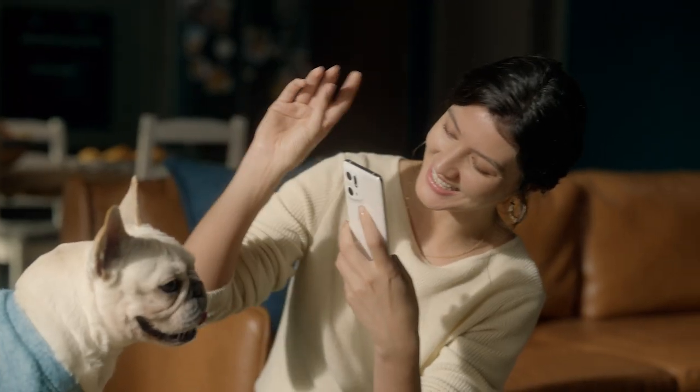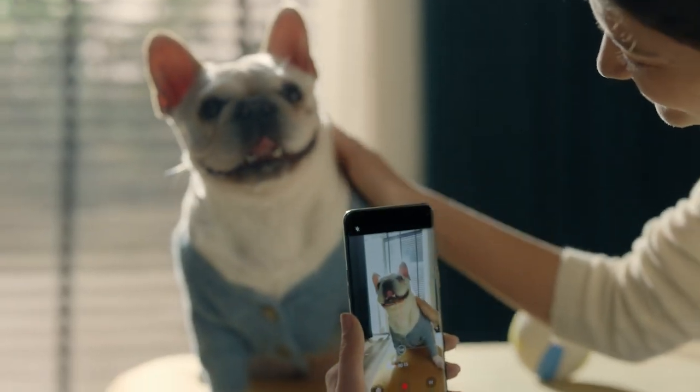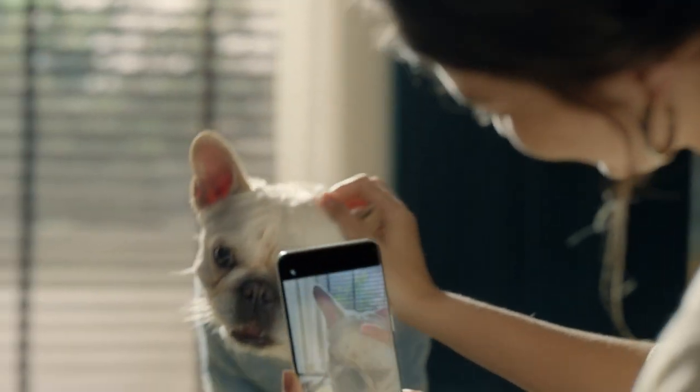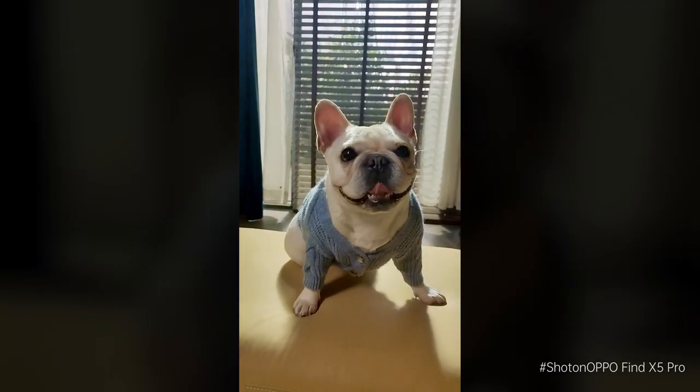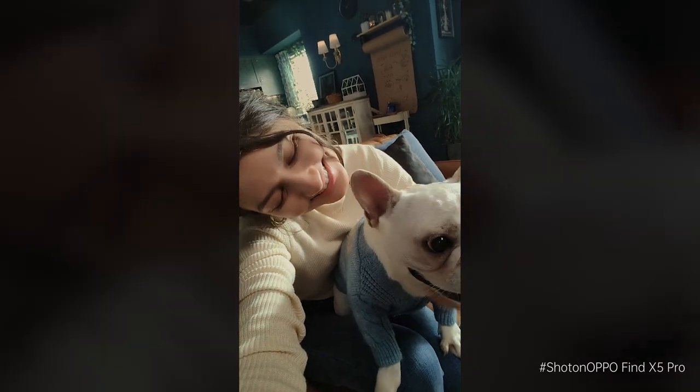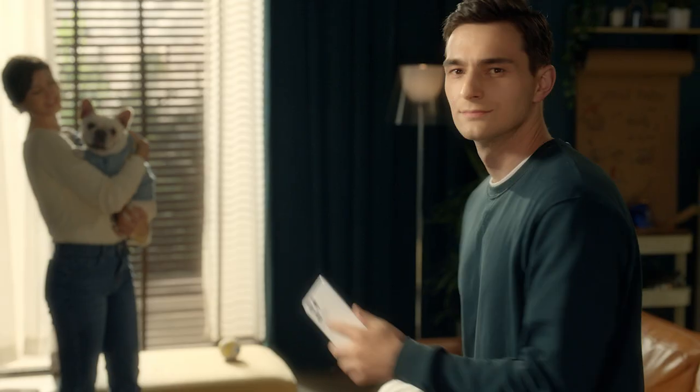equipped with the dual HDR capabilities of the IMX766 camera sensor and MariSilicon's HDR Fusion algorithm, you can easily take dynamic 4K Ultra HDR video in various challenging lighting conditions, balancing highlights and shadows to bring your videos to life better than ever.